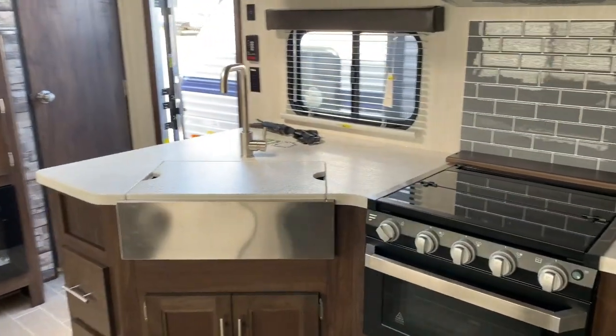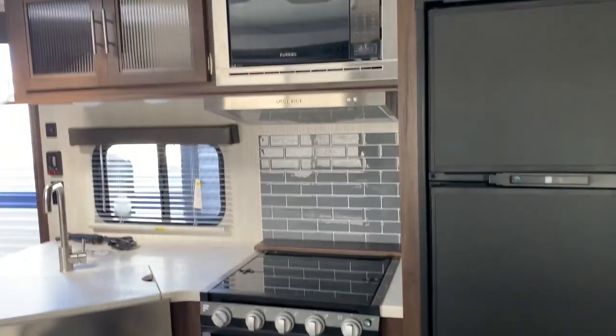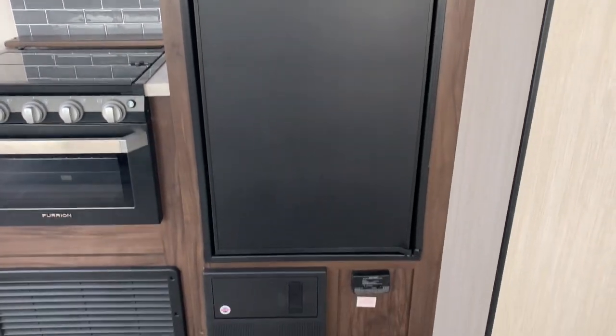Your front apron has a sink — one large sink — oven, three burner cooktop, microwave, and refrigerator. You've also got your breaker box fuse panel and storage.